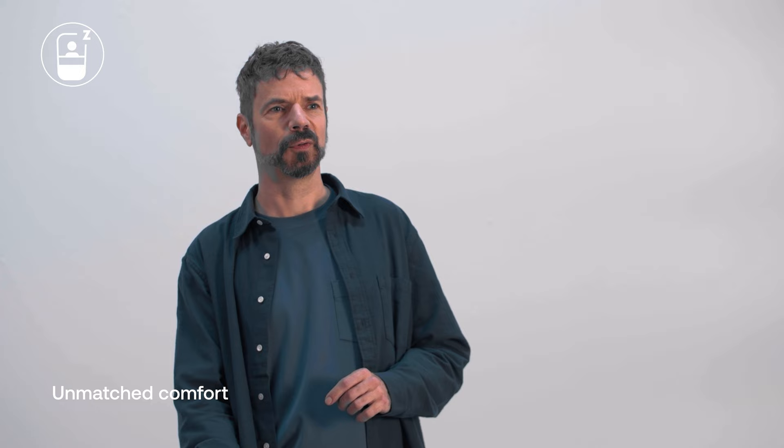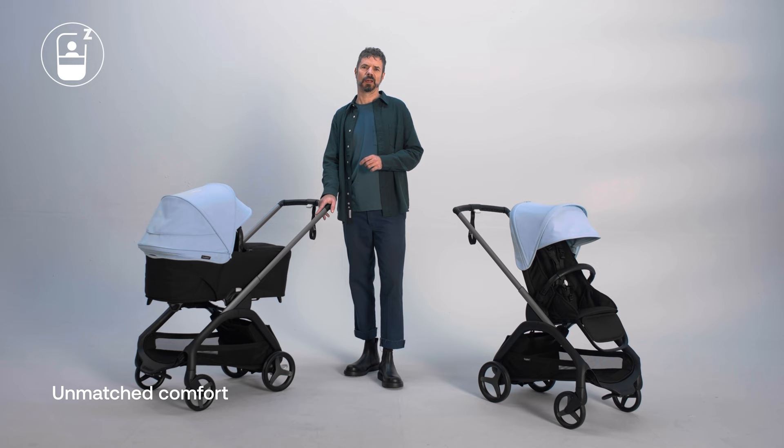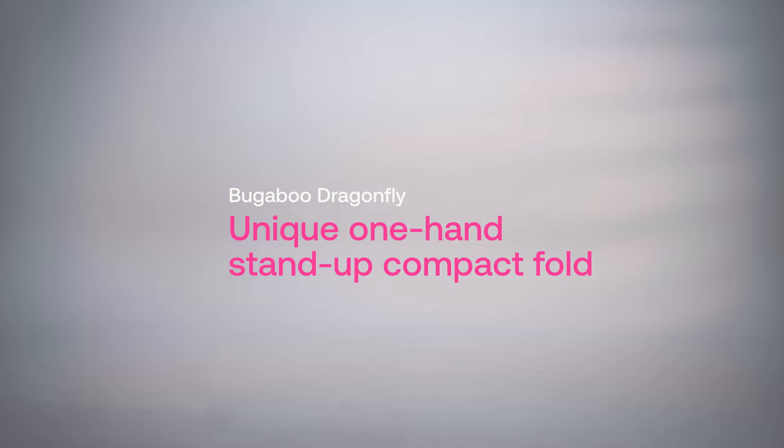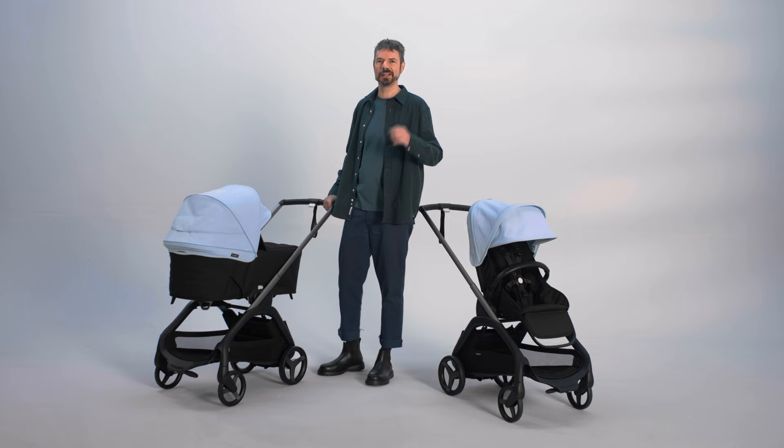It offers unmatched comfort for both you and your little co-pilot. The Bugaboo Dragonfly's one-hand stand-up compact fold is completely revolutionary. This unique system redefines how quickly and easily you can fold a stroller, and there's nothing else like it on the market.